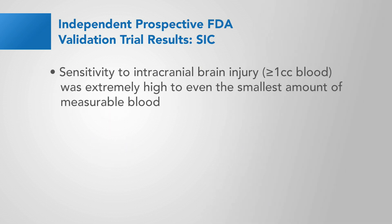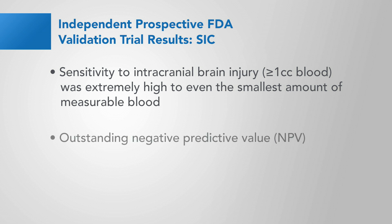Sensitivity to intracranial brain injury — that's any blood greater than or equal to one cc — was extremely high to even the smallest amount of measurable blood. Outstanding negative predictive value of 98% adds confidence to your ability to determine whether somebody requires a CT scan or not.